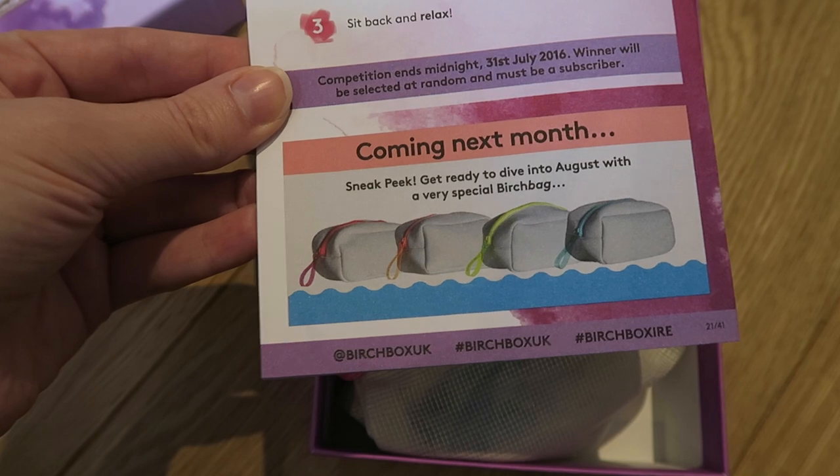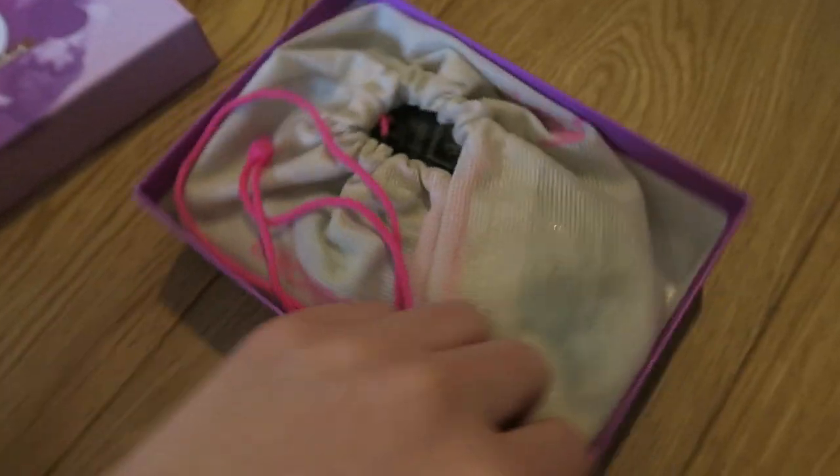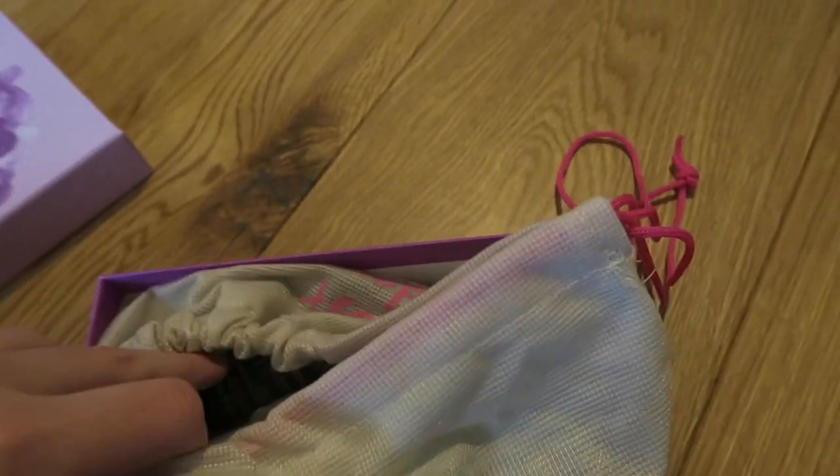Next month's sneak peek — get ready to dive into August with a very special Birch bag. We can see what's in this one — there's a little pink bag this time with pink drawstrings.